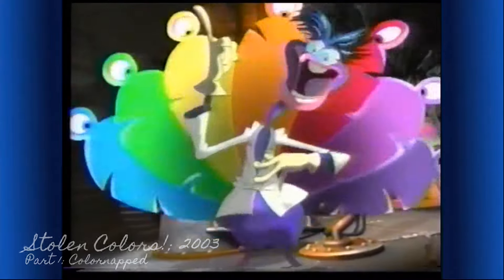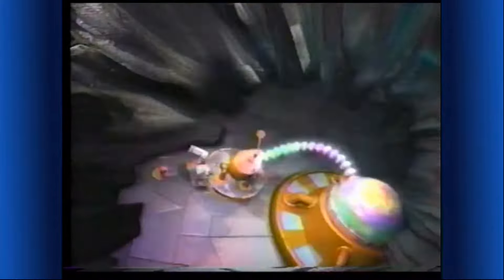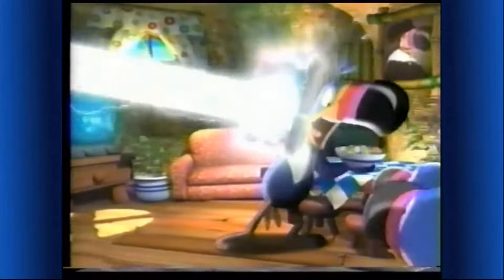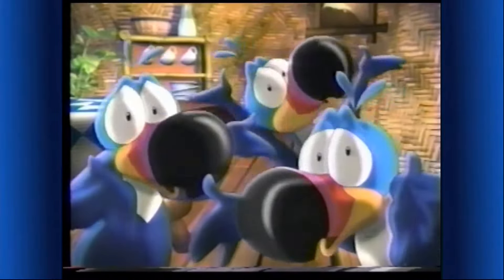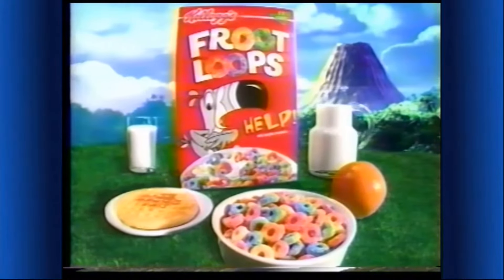It's the evil Dr. Peacock — he'll steal Toucan's color with his color ray! Boys, how about a little breakfast? The cereal color is disappearing — yours too, Toucan! Where did the color go? You can help get Toucan Sam's color back by cracking the code on marked boxes of Kellogg's Froot Loops cereal — it's still a colorful part of this complete breakfast.